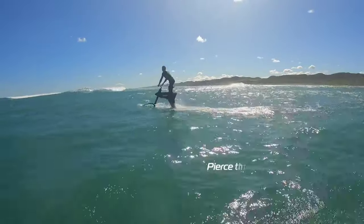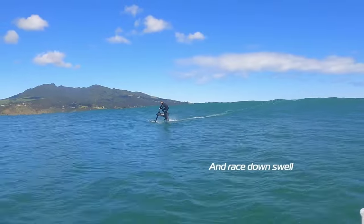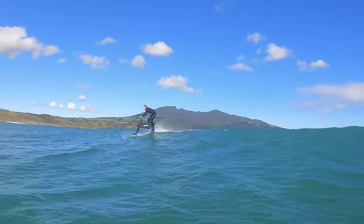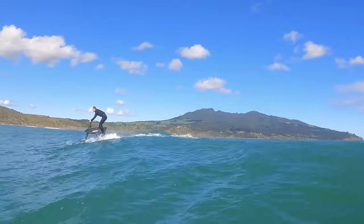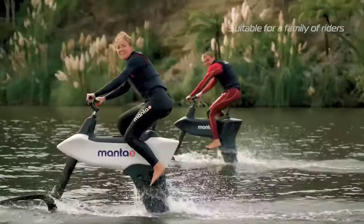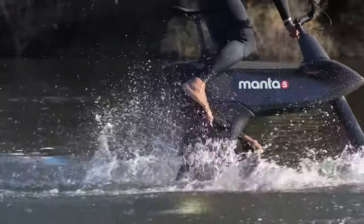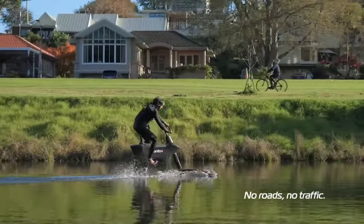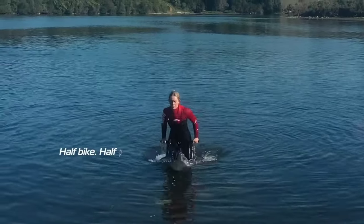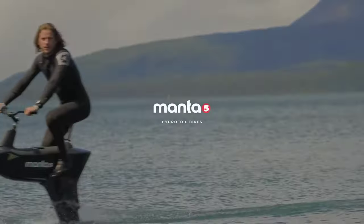Whether cruising along serene lakes or navigating coastal waters, this cutting-edge water bike promises adventure and excitement for enthusiasts of all levels. Speculated to be priced between $7,000 to $9,000 USD, the Hydrofoiler SL3 offers unparalleled value for those seeking to conquer new aquatic horizons. Its combination of innovative technology, versatile design and thrilling performance positions it as a must-have for anyone passionate about exploring the world's waterways.